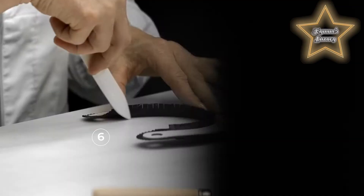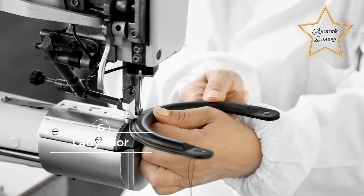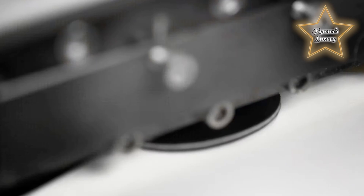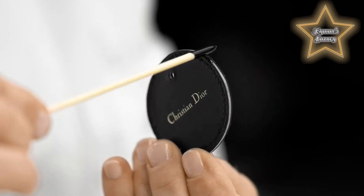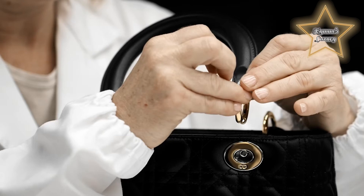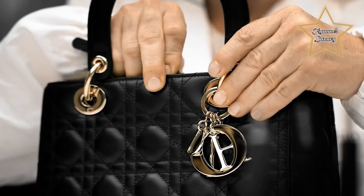Number 6: Lady Dior. Who wouldn't want a bag named after the graceful yet gutsy Princess Diana Spencer? The Lady Dior handbag possesses all the pillars of Dior's signature design: top-stitched soft leather, rounded handles, and the fashion house spelled out in gold emblems.